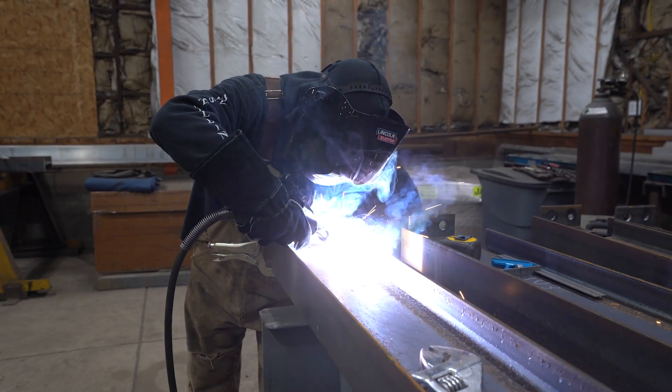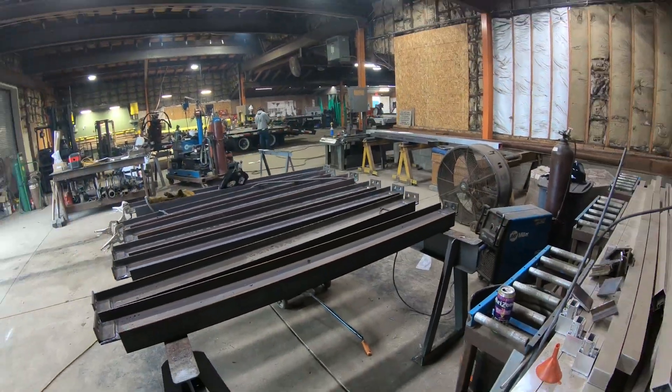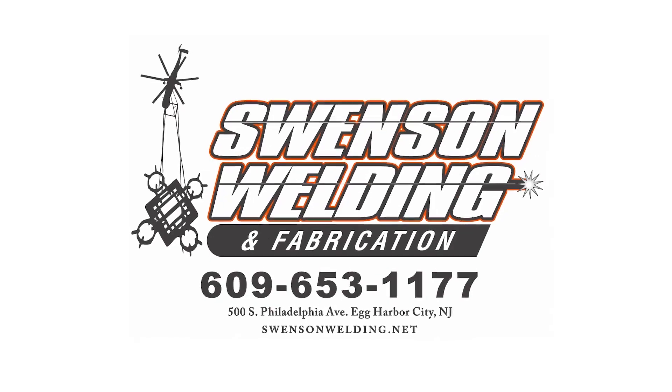To finish things off, we have a few guys working on some support beams for a rooftop air conditioning unit — also known as an RTU — for a commercial job. And we'll see you on our next one!